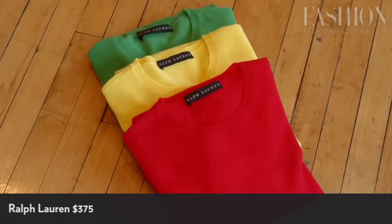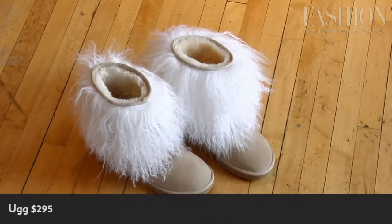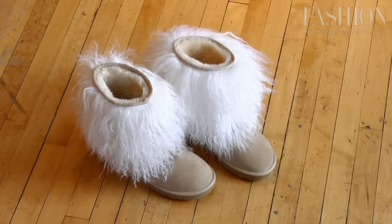Bright, cheery hues give a lift to go-to blacks and greys. Stash your basic black boot — a statement-making shearling option kicks up your commute.